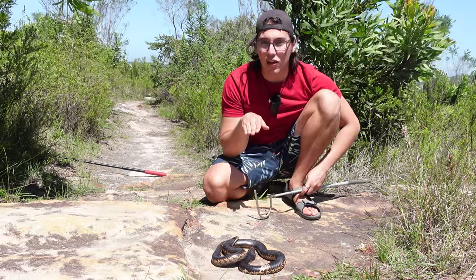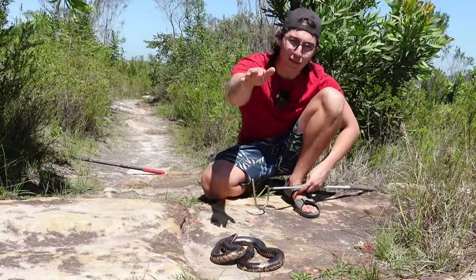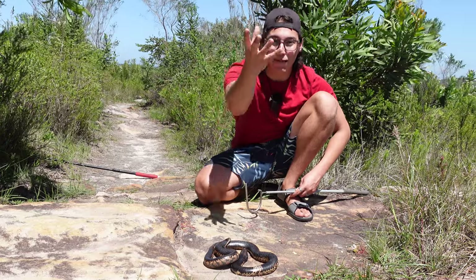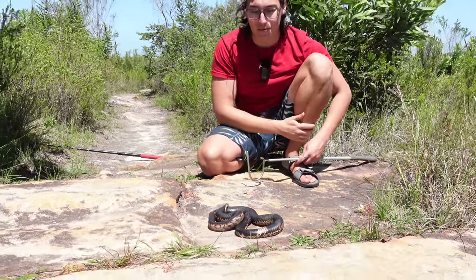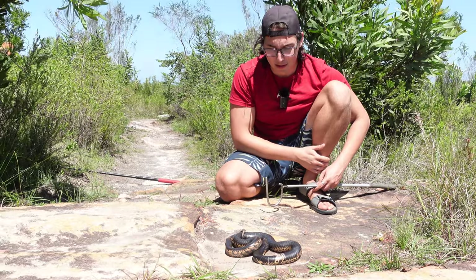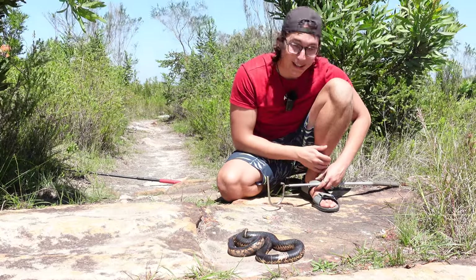And if playing dead doesn't work, these guys will lift up, hood out just like a cobra, and they can actually spit venom by lunging their whole head forward — pretty much catapulting that venom straight at you. If that gets into your eyes, you've got to get that rinsed out immediately. Not something you want to experience. Luckily I've got my safety glasses on, so I've got a little bit of an upper hand with these guys.